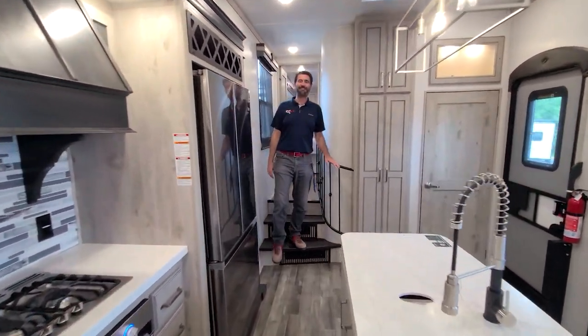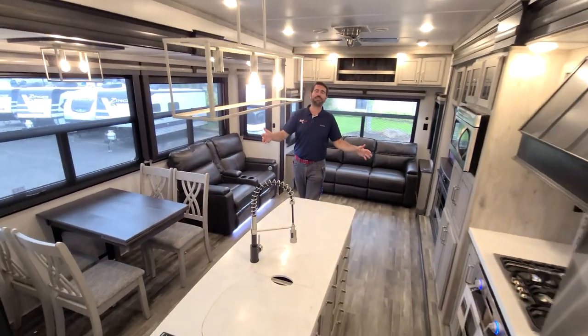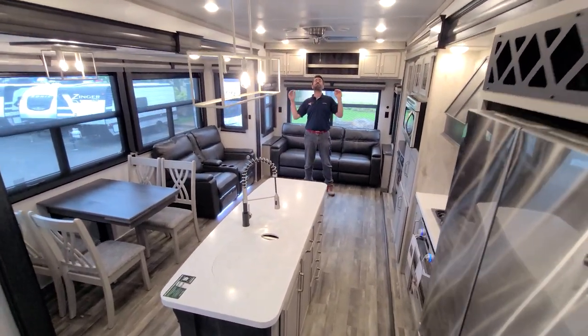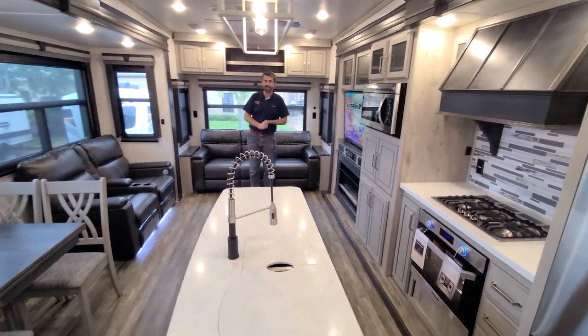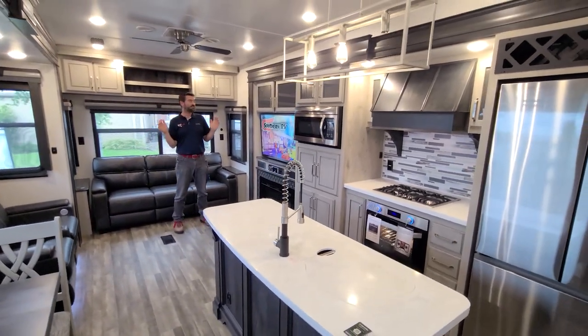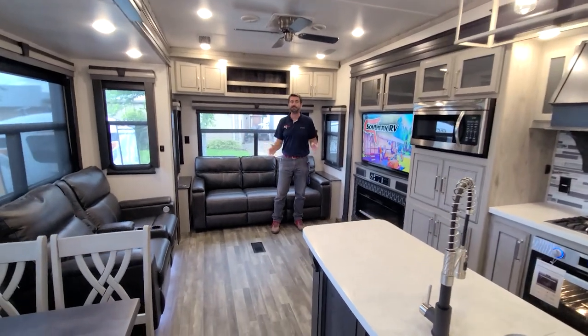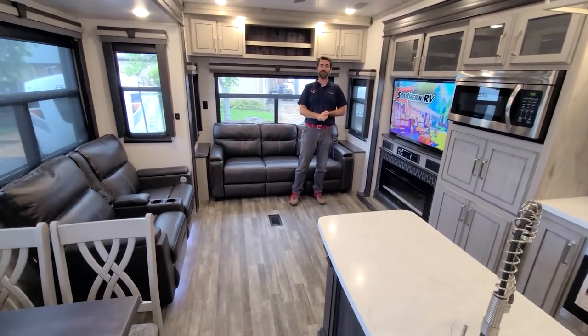Welcome back to the RV Rundown. I'm your host Barry and I'm standing inside a 2021 Keystone Alpine 3650RL. This is a rear living coach built for couples and built with full time use in mind. That means you could live out of this thing and you absolutely could. It's got loads of residential amenities and it feels like a little apartment on wheels.